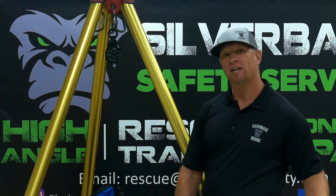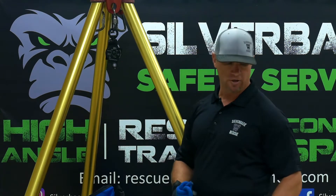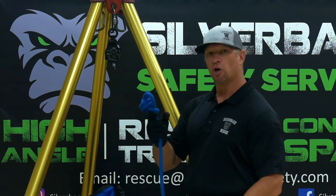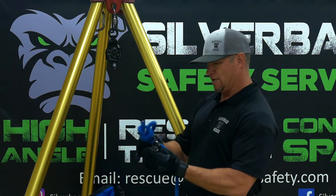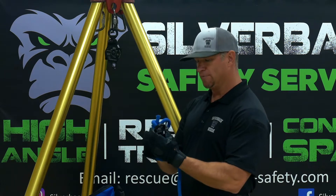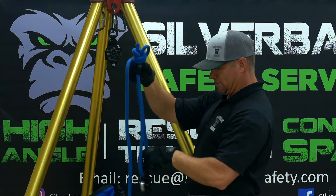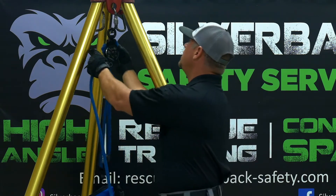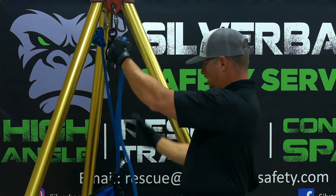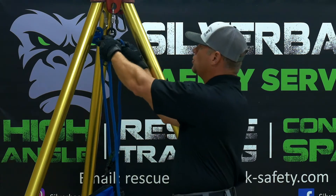Today we're going to talk about mechanical advantages. We're going to start out with block and tackles — a two-to-one block and tackle is what we're going to start with. You'll take your main line and anchor the end of your rope, so you need a loop in the end of your rope. Then you'll put a pulley, and the pulley is going to be your mechanical advantage. We'll take this moving pulley and go towards our load, and we'll anchor the end. The pulley at the top right here is basically just a change of direction — it gives you no mechanical advantage.